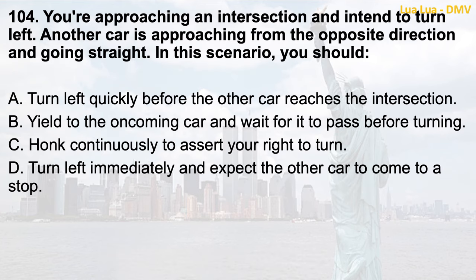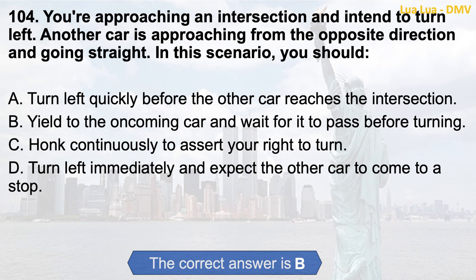Question 104. You're approaching an intersection and intend to turn left. Another car is approaching from the opposite direction and going straight. In this scenario, you should: a. Turn left quickly before the other car reaches the intersection; b. Yield to the oncoming car and wait for it to pass before turning; c. Honk continuously to assert your right to turn; d. Turn left immediately and expect the other car to come to a stop. The correct answer is b. Yield to the oncoming car and wait for it to pass before turning.